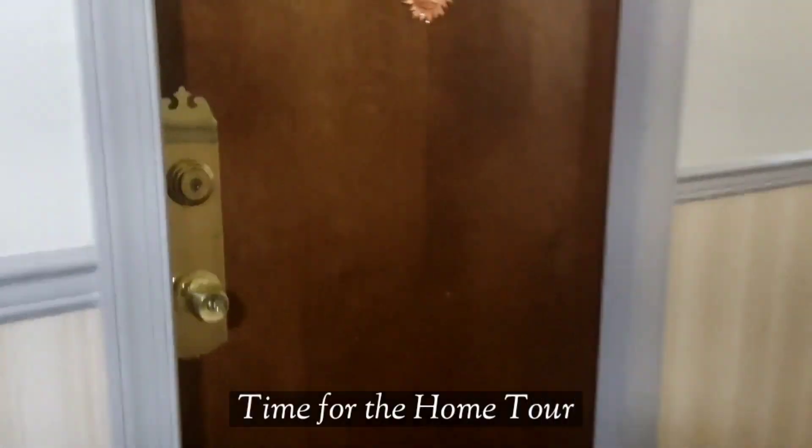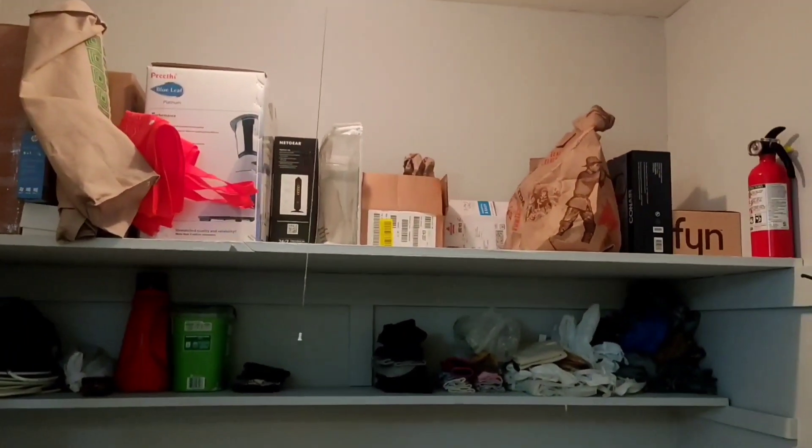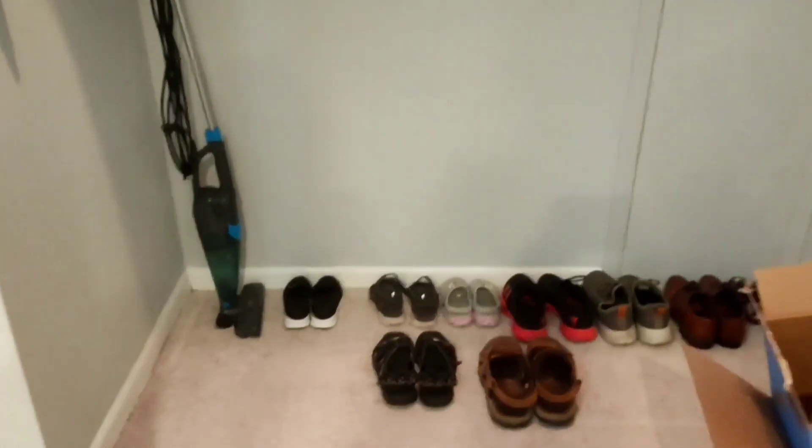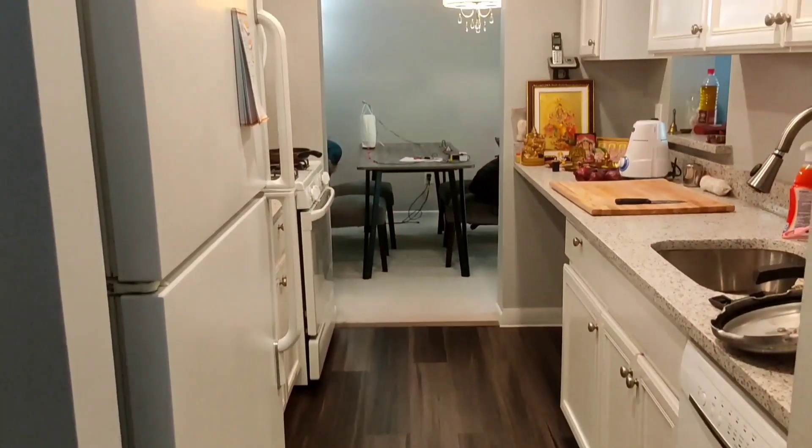Now that our ritual is done, let me take you around the house. Just behind the main door we have a closet which currently stores our vacuum cleaners, shoes, and empty boxes.